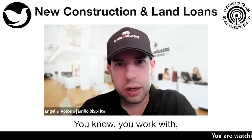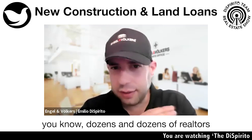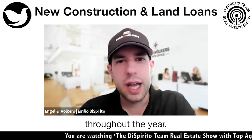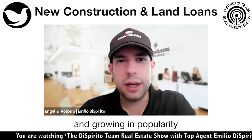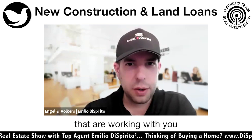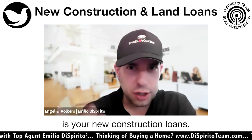Paul, I know you work with dozens and dozens of realtors and hundreds of clients throughout the year. One of the popular and growing things that clients working with you are asking for is your new construction loans.